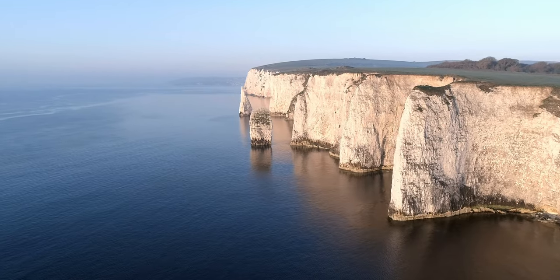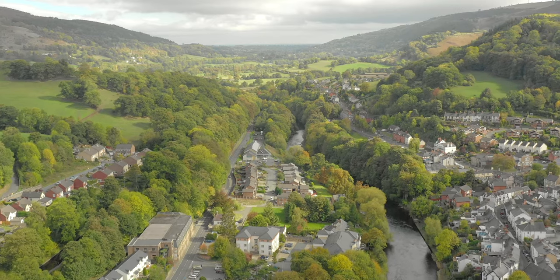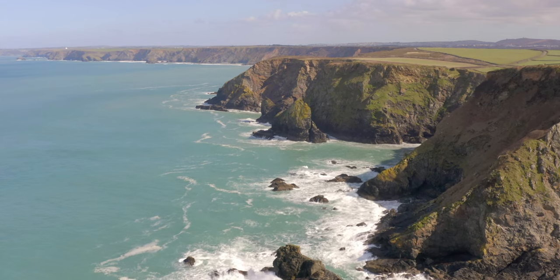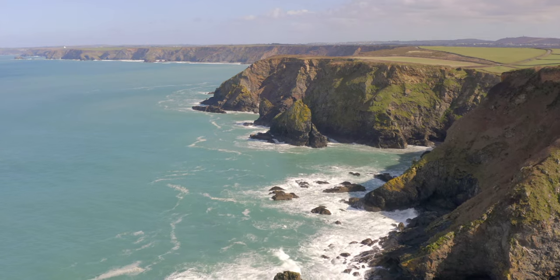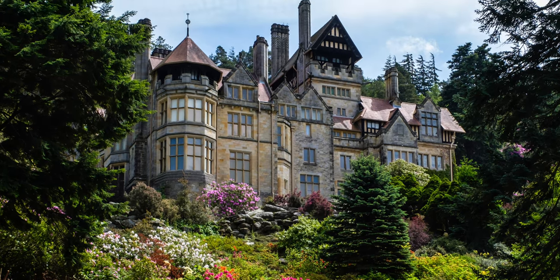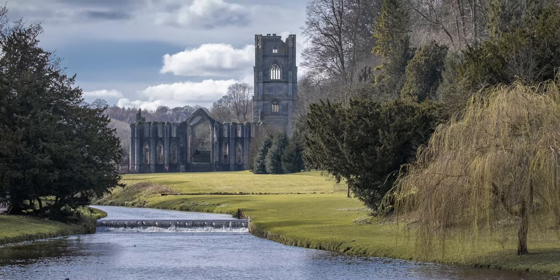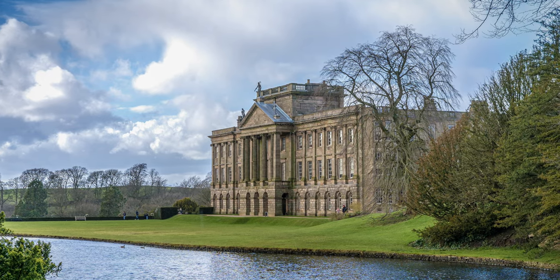The National Trust is responsible for 750 miles of coastline, 248,000 hectares of land and over 500 properties, including historic houses, castles, ancient monuments, gardens, parks and nature reserves. Popular properties include the likes of the Victorian marvel that is Cragside in Northumberland, the gorgeous Studley Royal in North Yorkshire, and the stunning Palladian neoclassical masterpiece Lyme in the Peak District.